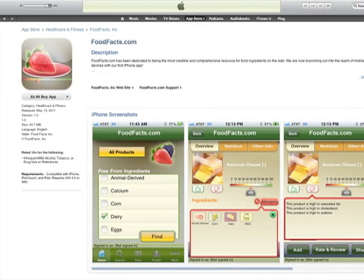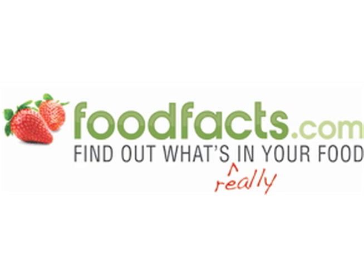With a FoodFacts.com iPhone app, you can start learning more about what manufacturers are really putting into your foods. So download the app today, and get started on your path to a healthier quality of life.